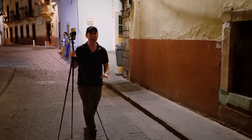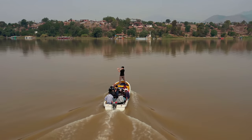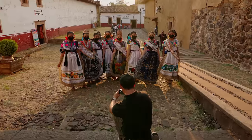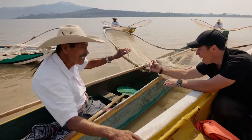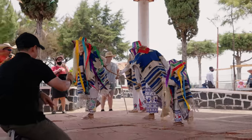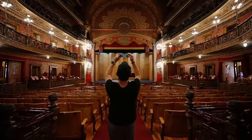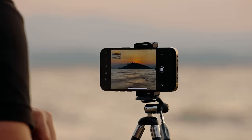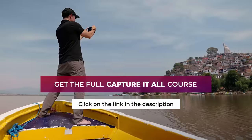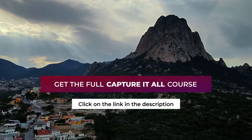This video was a free preview of my Capture It All online course. In this course you'll discover how to use your iPhone to literally capture everything happening around you — composition, storytelling, timing, photographing people, recording videos, time lapses, flying a drone, and so much more. If you'd like to use your iPhone to its fullest potential, please take a look at the full version of Capture It All. You'll find the link in the description right next to this video.